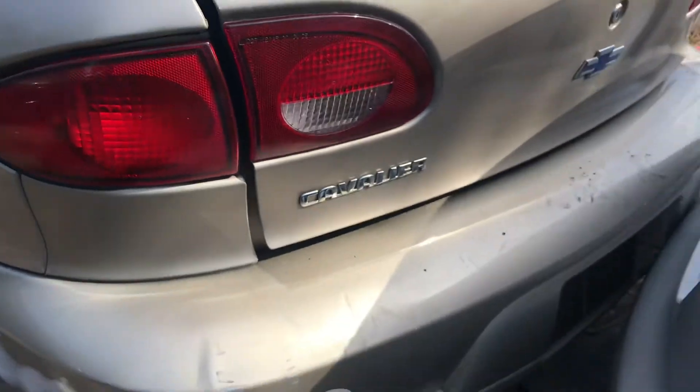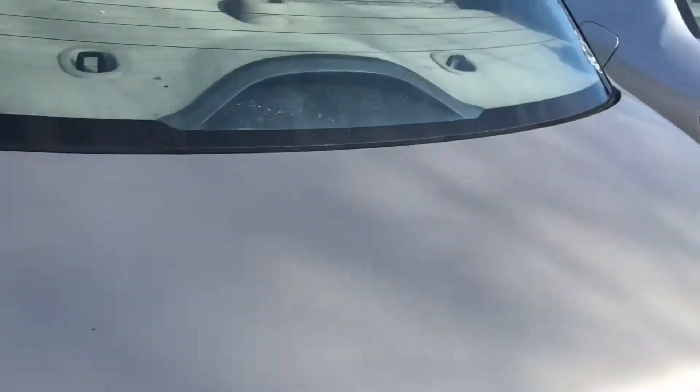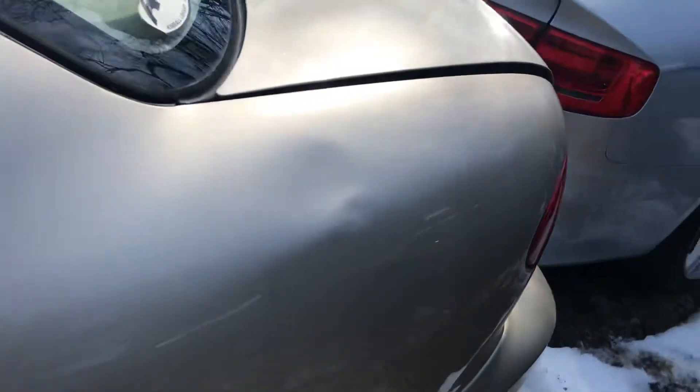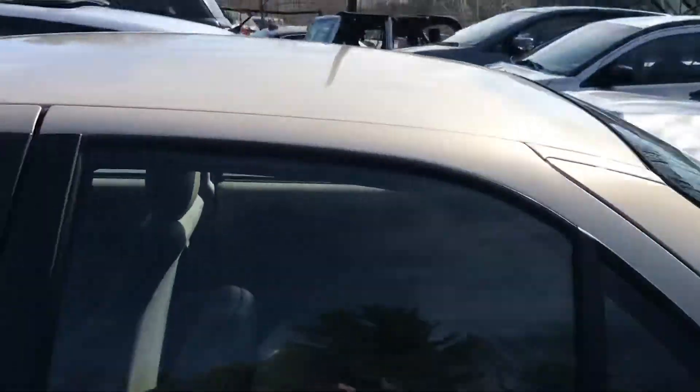Little dents and scratches. Other tail light is good. Lid looks good. Some more dents on the back driver side door.